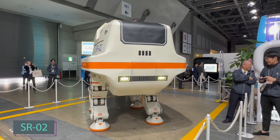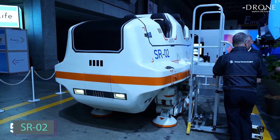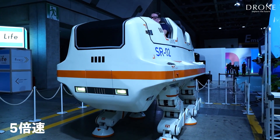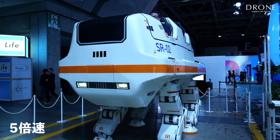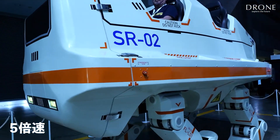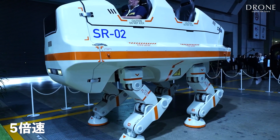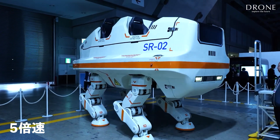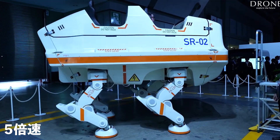The Japanese have created a huge walking robot about the size of a car. This 3.4-meter-long giant, named SRO-2, is designed to comfortably carry 4 people. Built by a company specializing in amusement rides, the robot moves at a slow pace, capable of squatting, turning in place, and bringing joy to both onlookers and passengers.